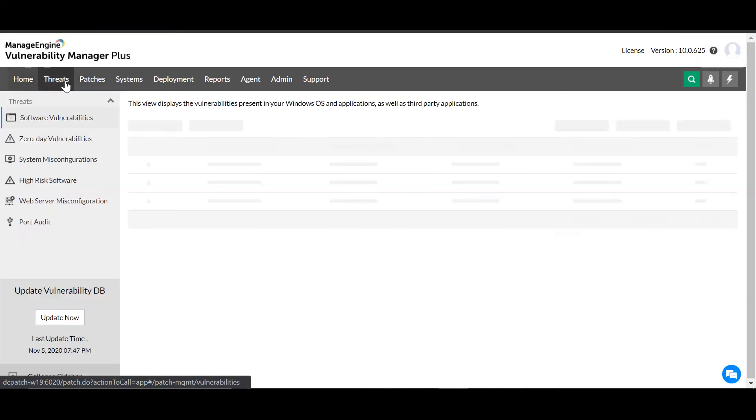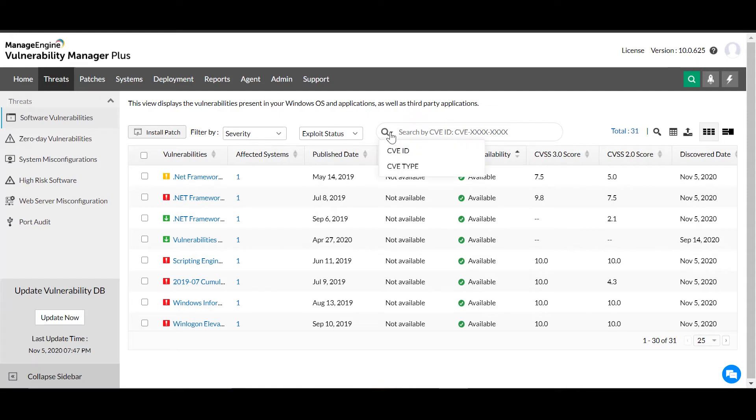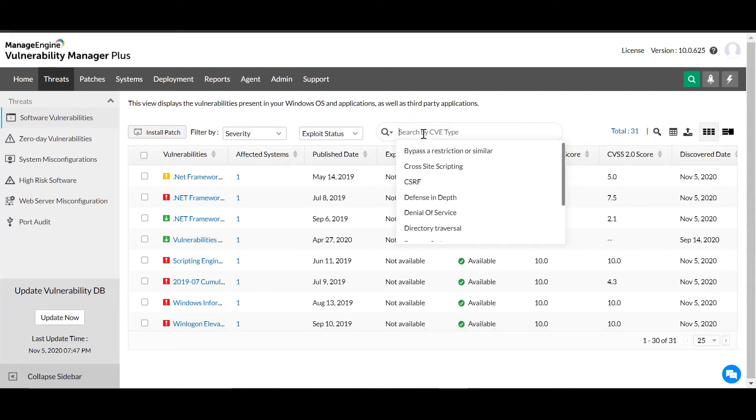If you want more intel on vulnerabilities, navigate to the Vulnerabilities view under the Threats module to see all the discovered issues. Go beyond the standard severity ratings and CVSS scores — you can see more details on existing vulnerabilities based on various risk factors such as age, exploitability, patch availability, number of assets affected, and impact type. This allows you to focus your attention on the more pressing vulnerabilities.